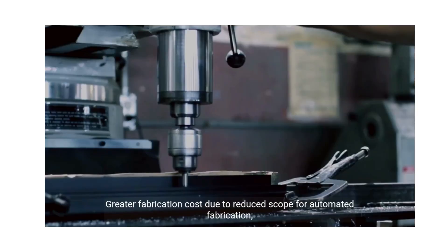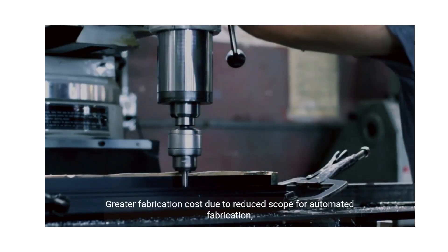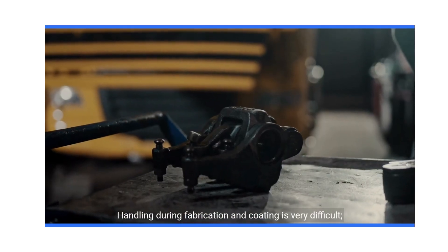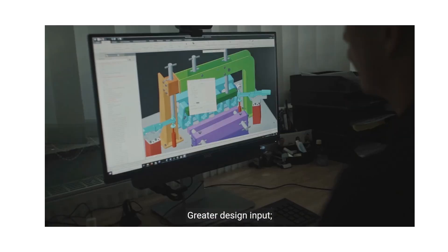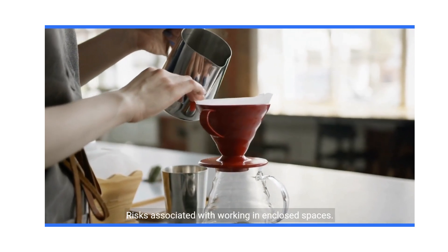Disadvantages of steel box girders: greater fabrication cost due to reduced scope for automated fabrication; handling during fabrication and coating is very difficult; greater design input required; and risks associated with working in enclosed spaces.